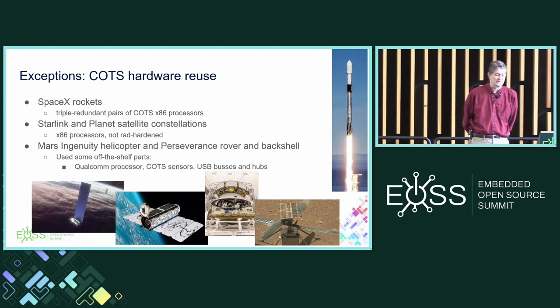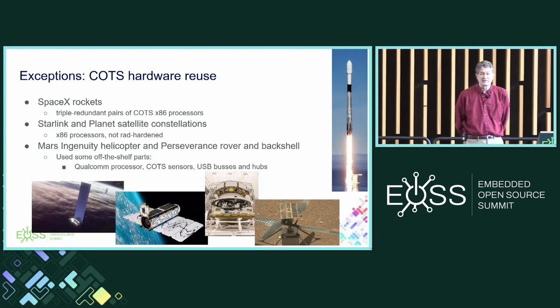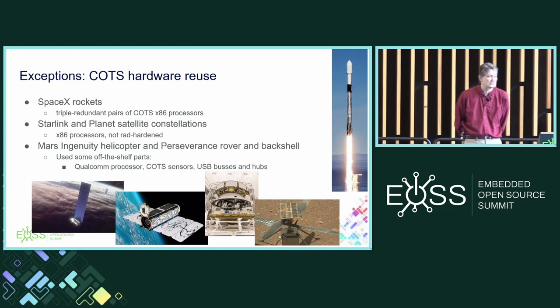There are exceptions, however. We are starting to see COTS hardware applied in space. SpaceX famously is using x86 COTS processors on their rockets, with triple redundant pairs to handle fault tolerance. Starlink and Planet Labs — two of the largest satellite constellations — are using x86 processors that are not rad-hardened, using algorithmic redundancy instead. Most famously, the Mars Ingenuity helicopter and Perseverance rover used off-the-shelf parts: a Qualcomm mobile phone processor, and sensors they got from SparkFun.